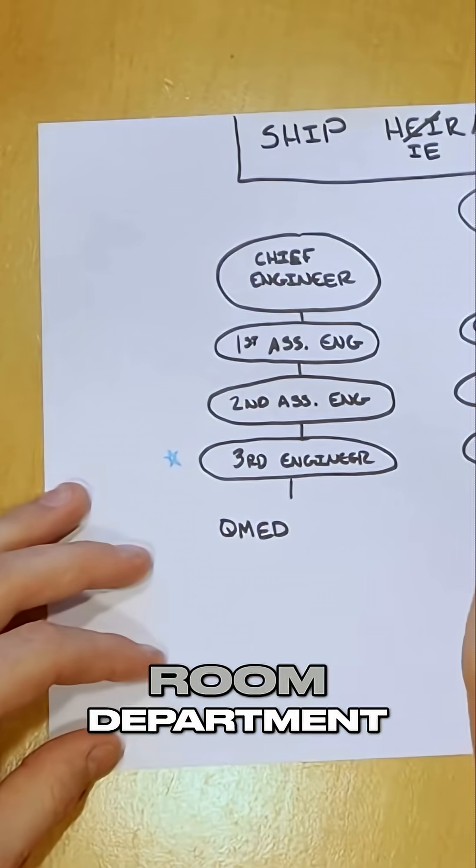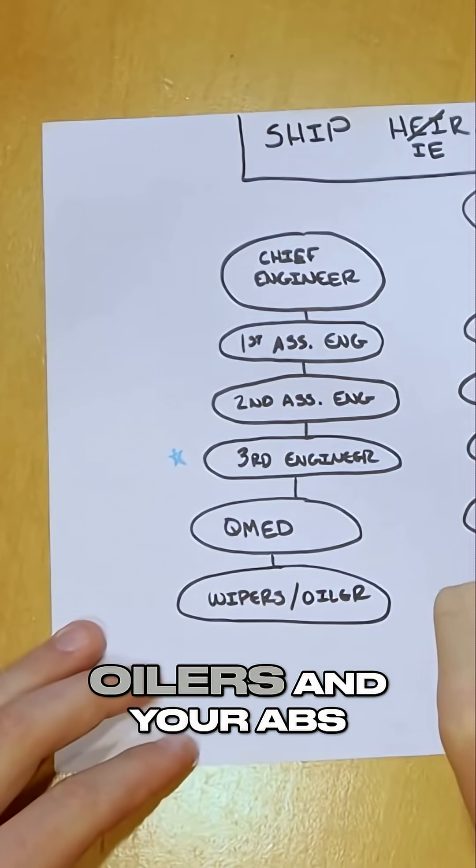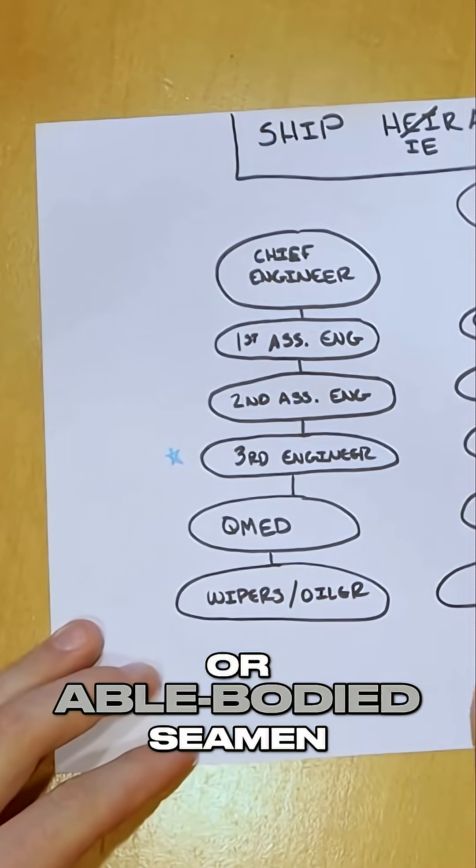Below that, you're going to have your QMED in the engine room department, and on the deck side you're going to have your bosun. Then you're going to have your wipers and your oilers, and your ABs, or able-bodied seamen.